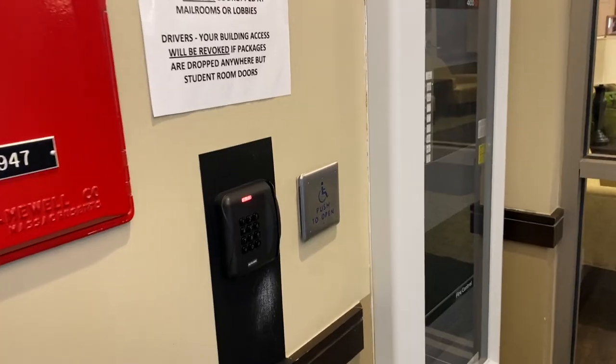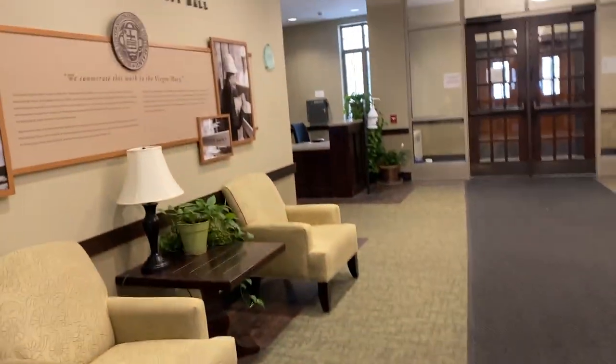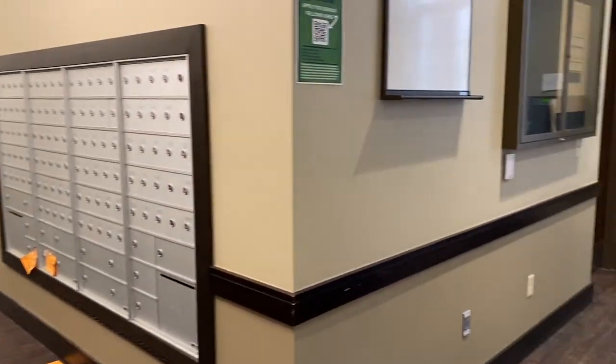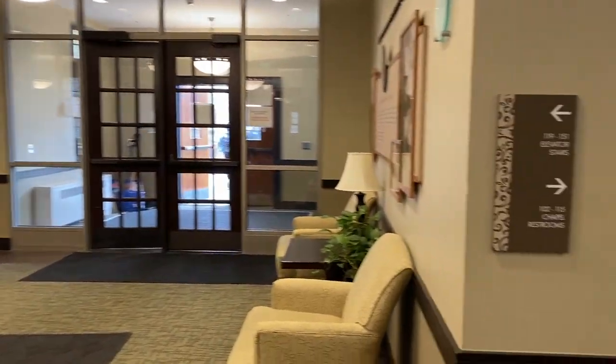To get into the hall we all use our Irish One Cards, which we use for pretty much everything. Once you open these doors, we have the first floor. Here on the first floor we have a lot of our study spaces and 24-hour spaces. We also have our chapel and our first floor lounge, which is where we have hall council, and there are also residents that live on the first floor.